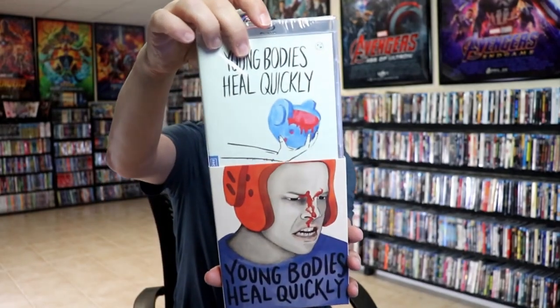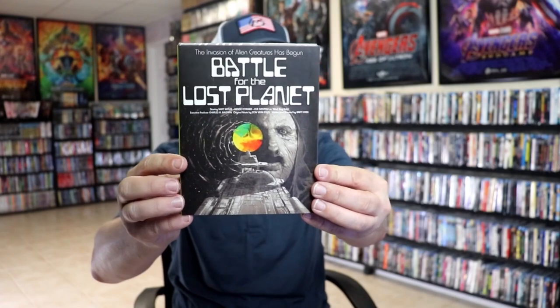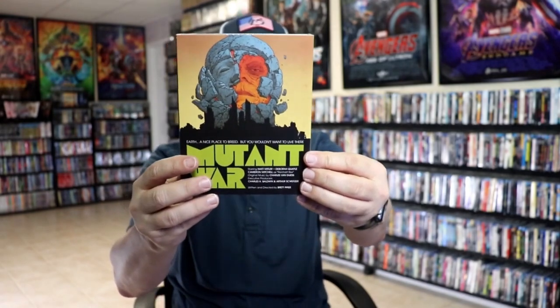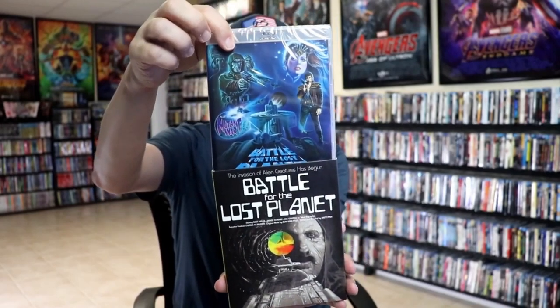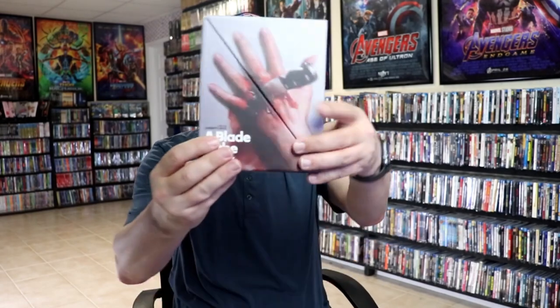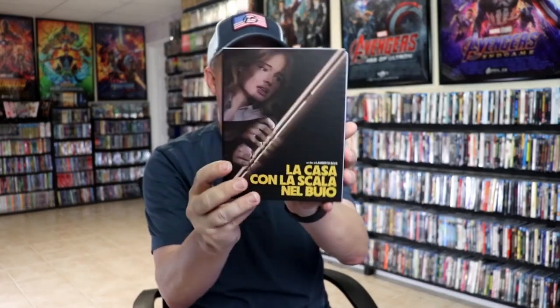Next up we have Mutant War and Battle of the Lost Planet. I'm not sure if there are two films in this one, but it has really interesting artwork. Then I got A Blade in the Dark — based on this slip box it's a really nice looking box, opening up like this with really nice inner packaging.